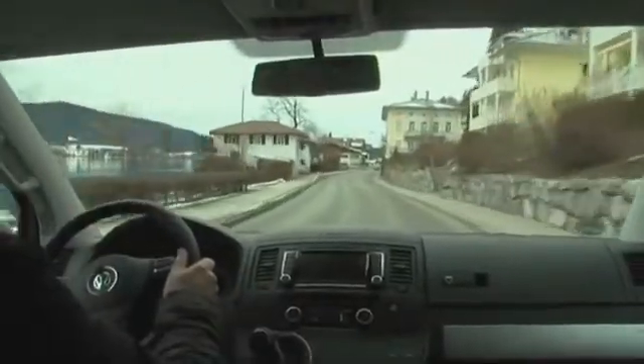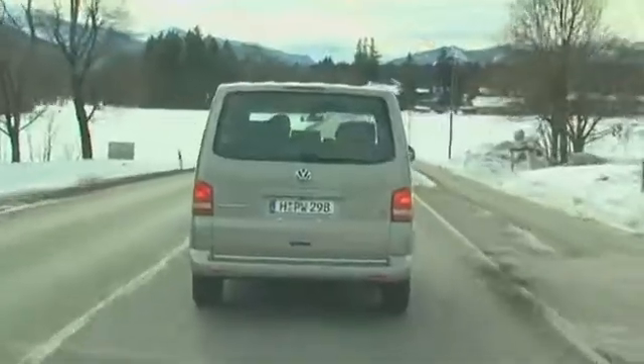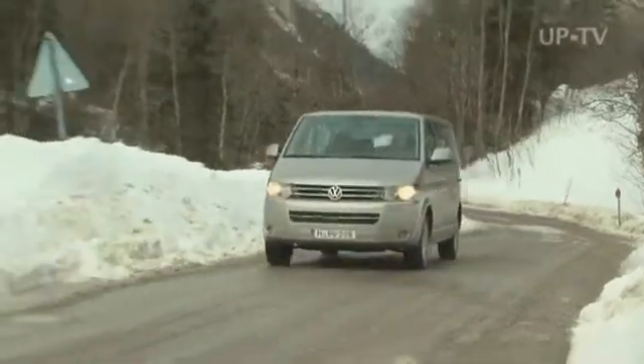Despite all this, the Multivan is not a typical family car. But if you need a lot of space for your job or sports activities, it's just right with all its versatility and interior space.